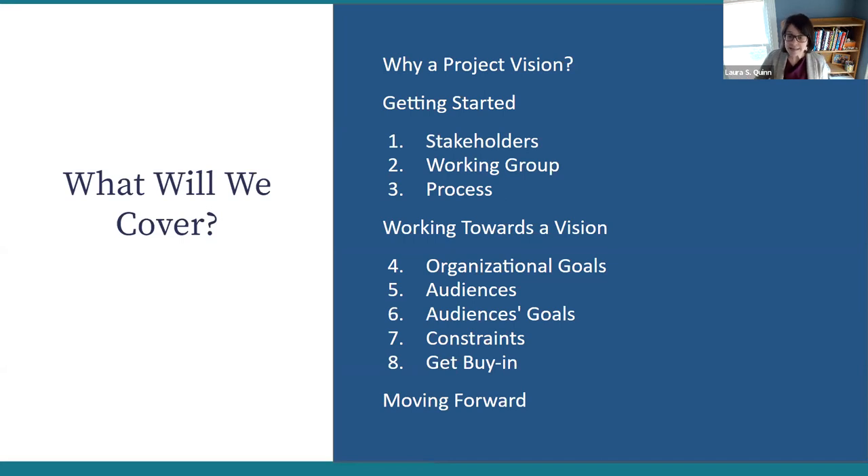You'll get the slides afterwards. As I'm going fairly quickly — I'm aiming to cover all eight steps in about 20 minutes — please do put questions right into the Q&A. Simply knowing where you want more detail is going to be really useful. So let's get underway.